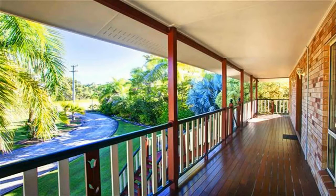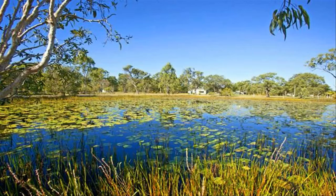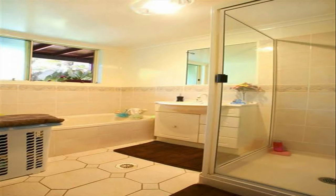Great size boat shed and workshop with four-car awning off the side. Great manicured gardens, lawn area and fenced rear yard for pets. Huge spring-fed dam that has never run dry, with ample water for irrigation. Great outlook to the mountains from the front deck.